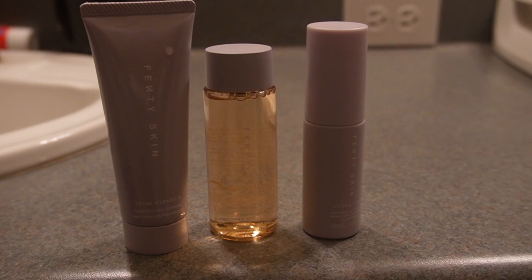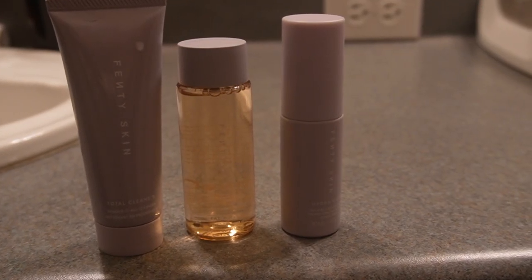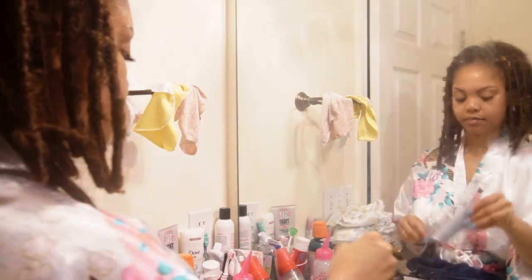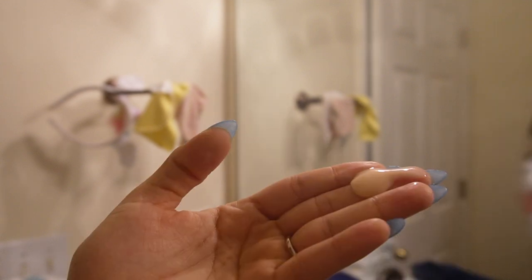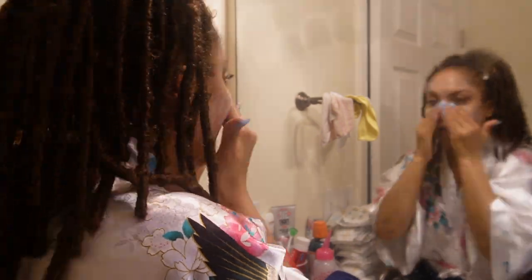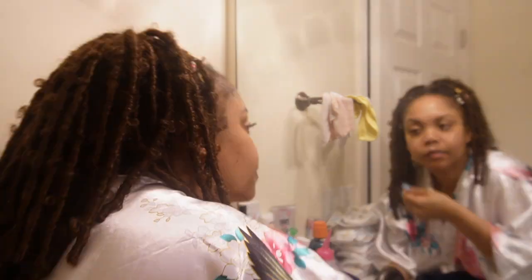My skincare system of choice is the Fenty Skin Line. This travel-sized package includes facial cleanser, fat water facial toner, and moisturizing cream. Face cleansers are great for removing dirt, oil, and impurities from your skin — they're also much gentler than soaps, which makes them perfect for most skin types. When choosing a face cleanser, look for one that has a low skin pH level and make sure the ingredients are safe for your skin type. All this information is generally located on the product packaging.